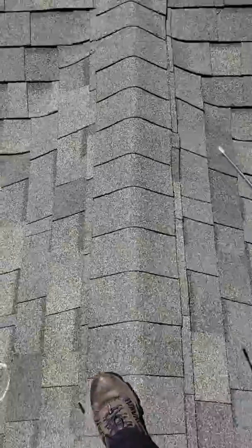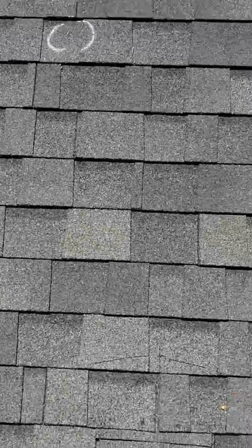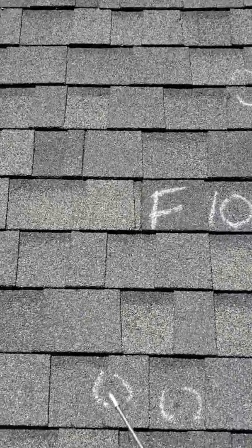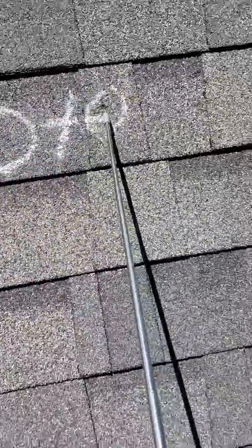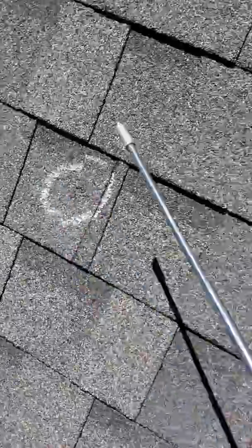On the back side here they've already circled — looks like 10 plus. You can just see the damages: one, two, three, four, five, six, seven, eight, nine, ten. He just stopped there because it's plenty of damage, but you can just see the amount of damage that's going on.